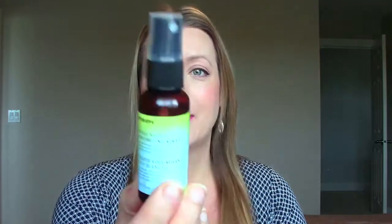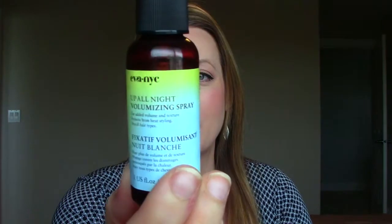The first thing I see is from EVA NYC — an Up All Night Volumizing Spray for added volume and texture, protects from heat styling for all hair types. It's in a little spray bottle. Adding volume and texture is definitely something I need in my life. I've never heard of this brand before but it's a pretty decent amount — one ounce. I'm excited about that one.